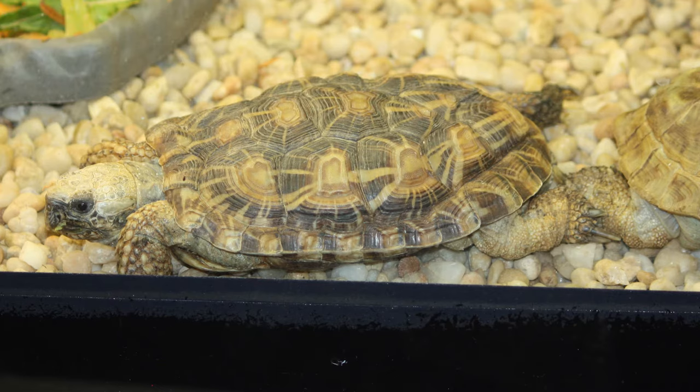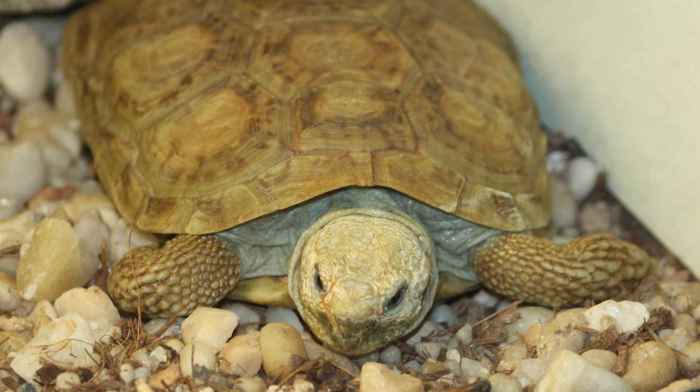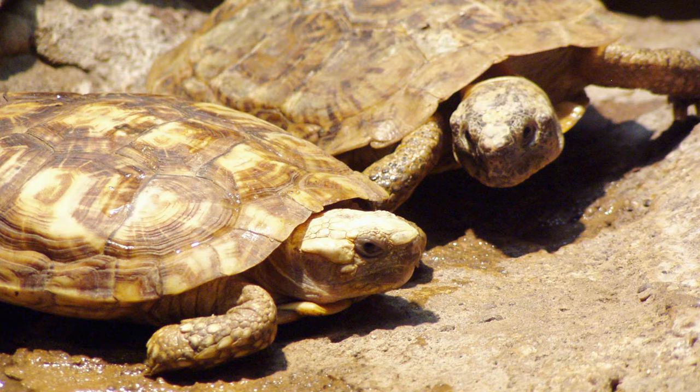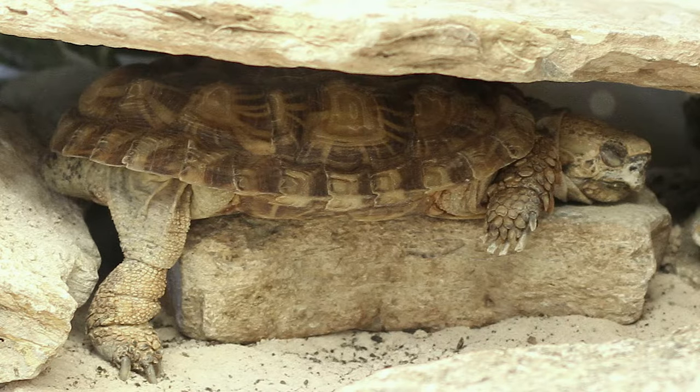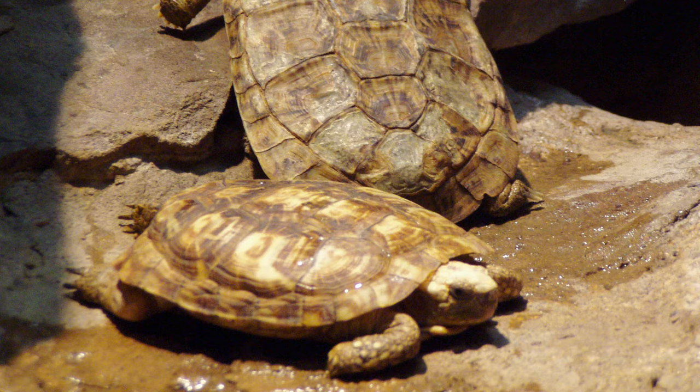One species few expect to have speed on its side is the pancake tortoise. Native to the East African savannas, the pancake tortoise is the fastest tortoise in the world. They achieve this speed with their thin, flexible shell rather than being weighed down by a heavy shell typical of other tortoises. Instead of using its shell for protection, this tortoise prefers to run and hide into the gaps between rocks when it spots a potential predator. With their flexible shell, they are able to squeeze tight into spaces, making it difficult for any predator to reach them.